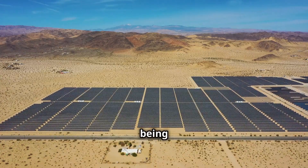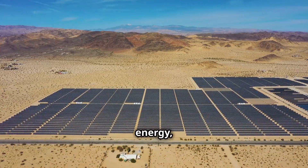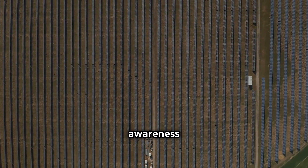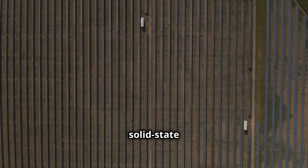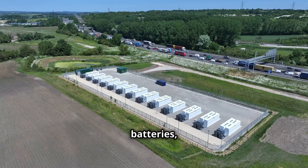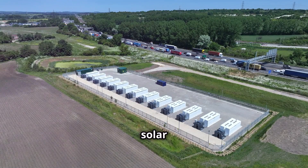This transition is being driven by increasing demand for clean energy, government incentives and growing awareness of the environmental and economic benefits. Advancements in battery technologies, such as solid-state batteries and flow batteries, hold great promise for the future of solar storage.